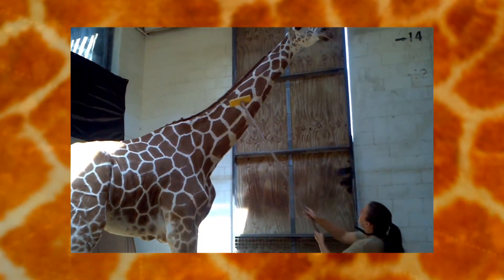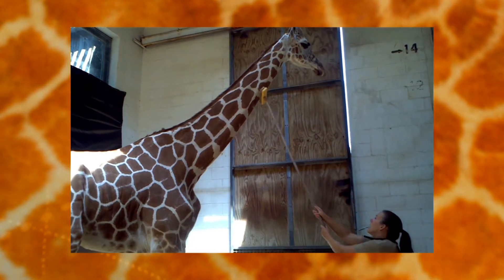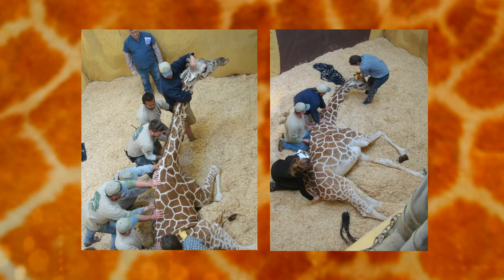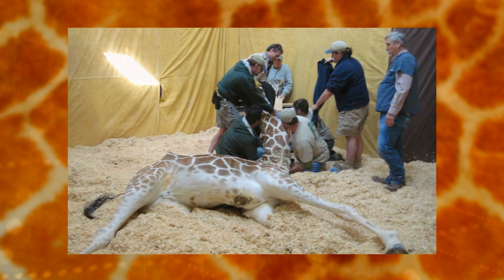We also moved her pain relief injections from the chute into the barn so she could receive them more regularly. Working inside the barn helped us develop a lot of trust with her, and we eventually got to a point where Julie would actually lay down and let us work with her in the down position. This is extremely difficult to achieve with a hoofed animal because they can be very flighty and you're putting them in a vulnerable position, but we ultimately got Julie to participate in that behavior as well.